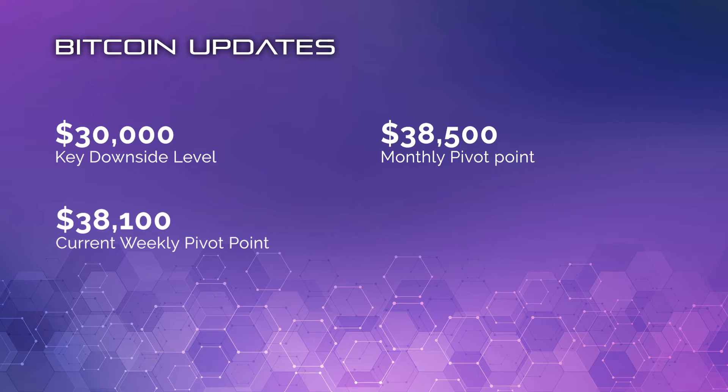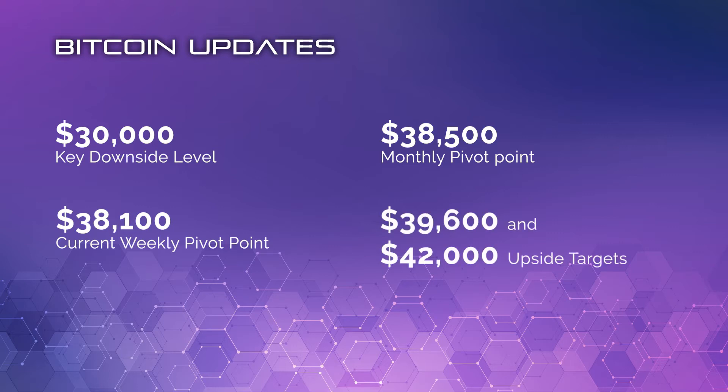We've bounced from the weekly pivot point of 38,100 a number of times and we currently can't stay above it. So there's just a small minor bias for the upside while we're trading above there, but not a great one. Upside targets, if this recovery were to continue, Bitcoin would have to get above 39,600 and then take another look at 42,000. But overall, if we start to see daily price closes below 35,800, that would be a very negative sign and we could probably be looking at 30,000 pretty quickly.